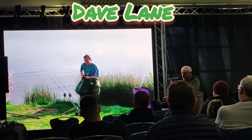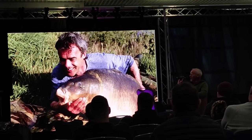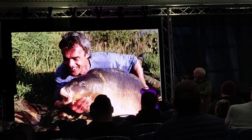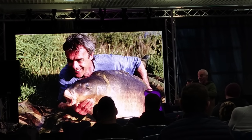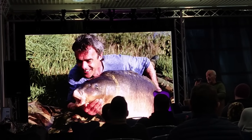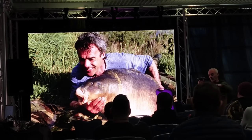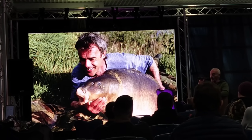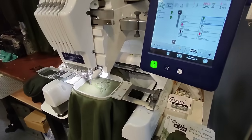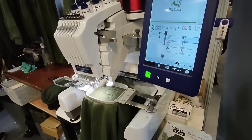I managed to bag the one we were all after, which was the 54 pounder - and I say that went on to become the British record carp. But it was one of those lakes where once you've caught what you're after, once you've caught this particular fish, then it's all over and you move on. Which meant leaving behind all these new friends I'd made - there was a tank of lads on there every week. That's printing out a picture of a fish and fat boy - it's pretty cool.